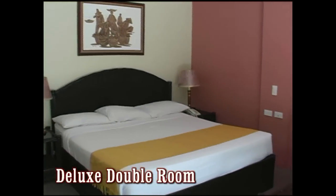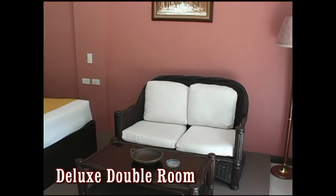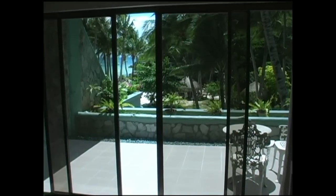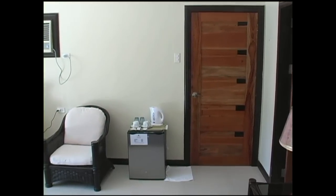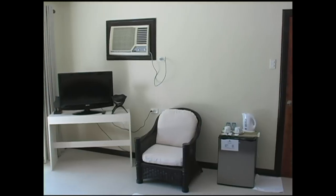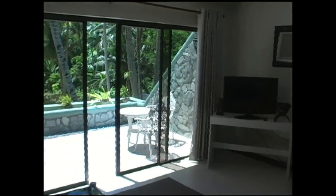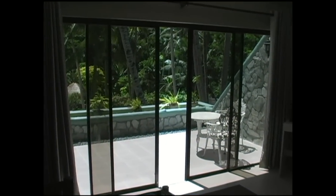Here we're looking at the deluxe double room — this is a large king-size bed. You have a sitting area, and then again a beautiful view of the ocean and beachfront from your terrace. The room is well appointed with all modern amenities: cable TV, flat screen TV, mini refrigerator, coffee and tea maker, air conditioner, and a very large and spacious deck that looks out into the garden area and the beachfront.